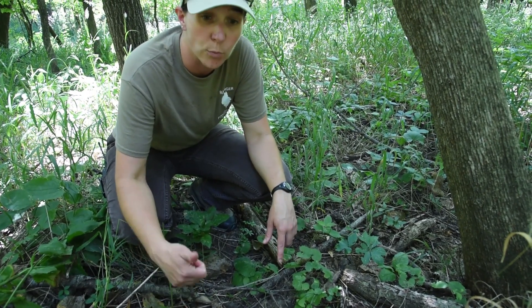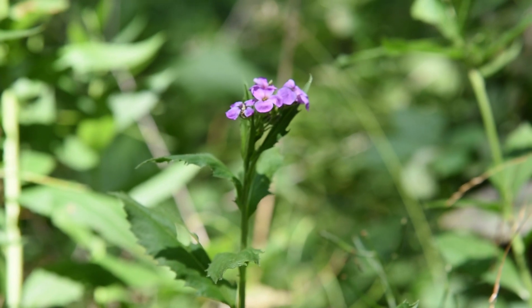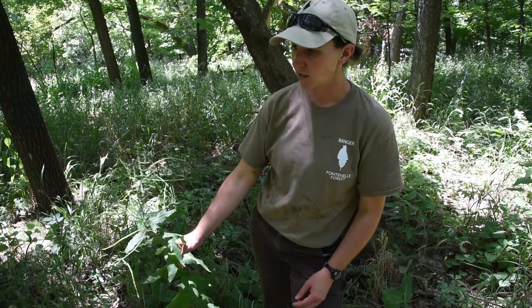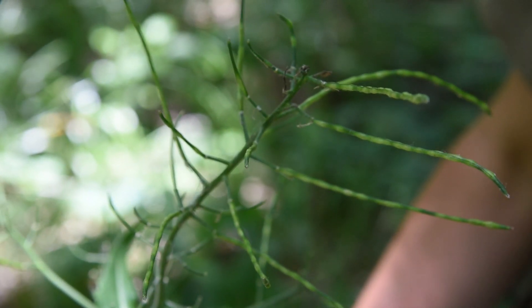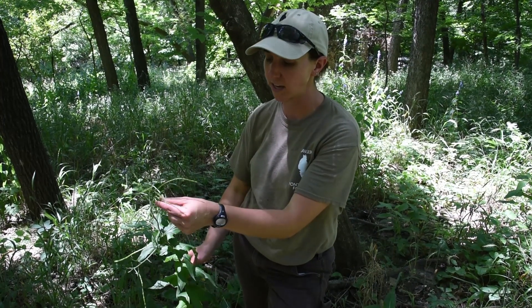Next year these same plants will bolt upright and produce flowers and seed. We have dame's rocket as well, which is similar in the way that it spreads by hundreds of thousands of seeds per plant and it also shades out the areas around it. It has really pretty purple to white flowers, and these are its seed pods — each of these long skinny pods has tens to a hundred seeds in each one.